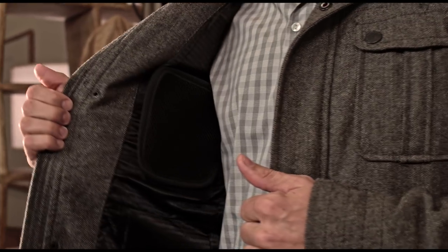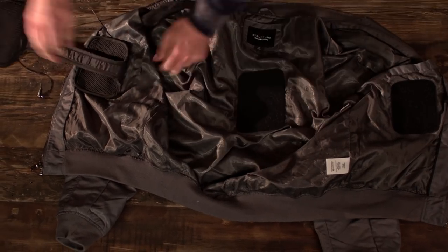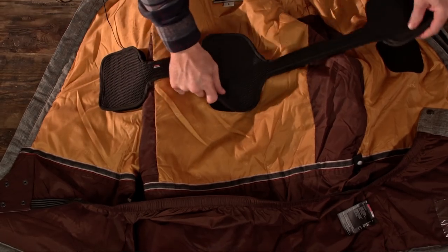What makes Torch so special is that it's thin and flexible enough to be installed in almost any coat, and it transfers between coats in seconds.